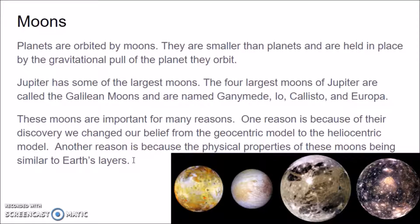Another reason these moons are important is because their physical properties are similar to Earth's — they're made up of layers of rock, they're terrestrial. Europa is covered by a frozen ocean, covered by ice made of water. Because of this, many people think if there could be life on another celestial body in our solar system, it could possibly be on Europa, though we've never sent a spacecraft there. Io has active volcanoes, so the interior of Io may be similar to that of Earth.